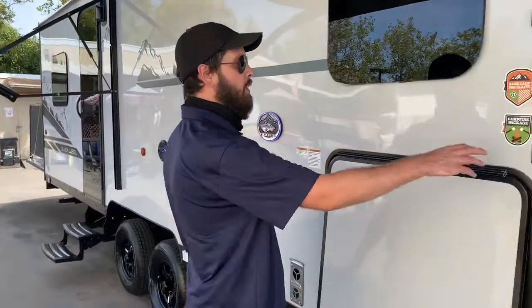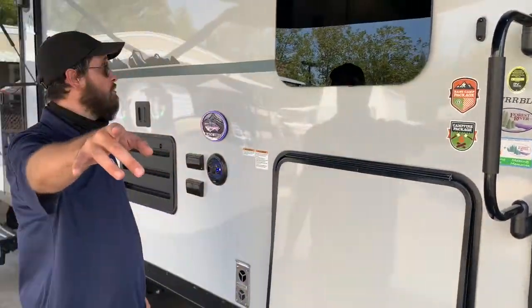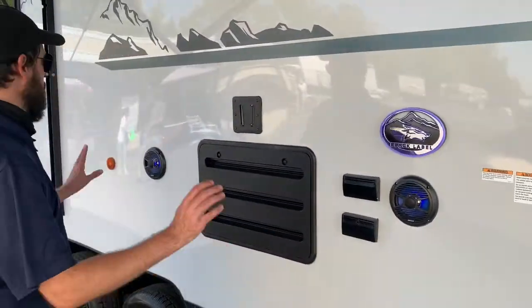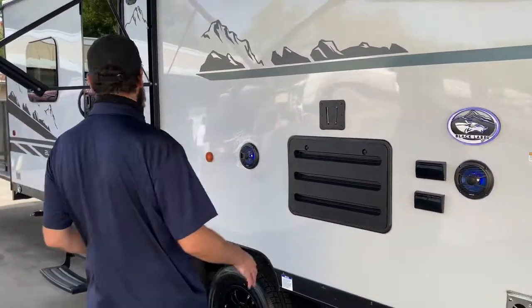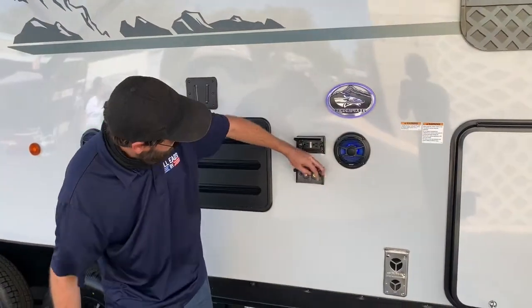The base camp package and the campfire package are both present on this unit — ask your salesman for more info. Moving a little further, you're going to see the two marine-grade speakers with the little blue LEDs. They look cool, they're functional, it's awesome. There's also a TV mount — if you want to watch some TV outside, all your connections, hookups, power, and everything is right here.